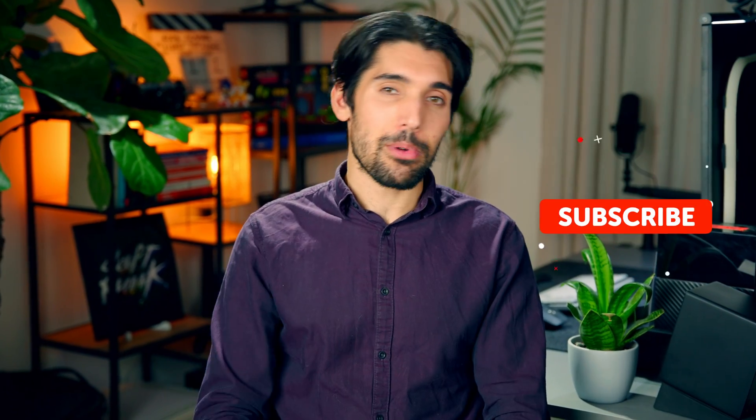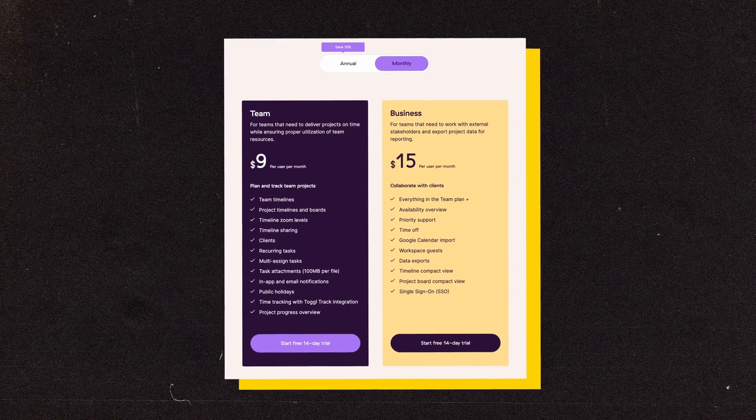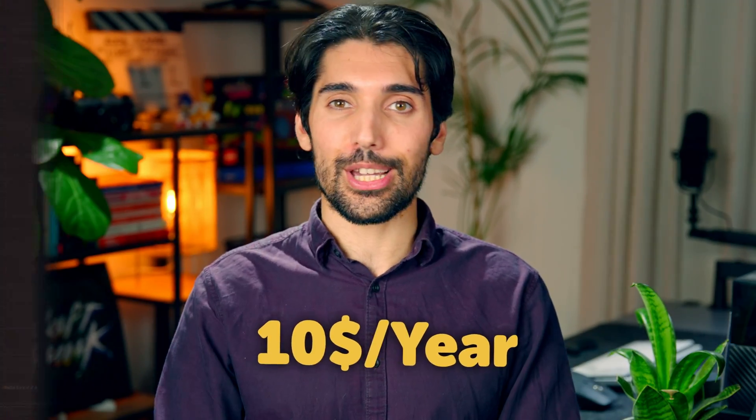While you have the momentum of your mouse cursor, why not give that subscribe button a cheeky little click if you've learned something so far — I'd really appreciate that. Toggle has paid plans, but I've been using the free one for years without any issues. A subscription to Timery costs about $10 for the year.